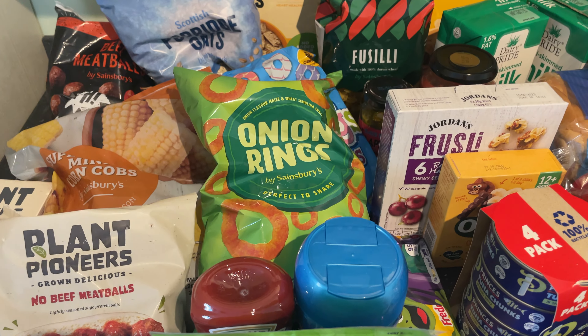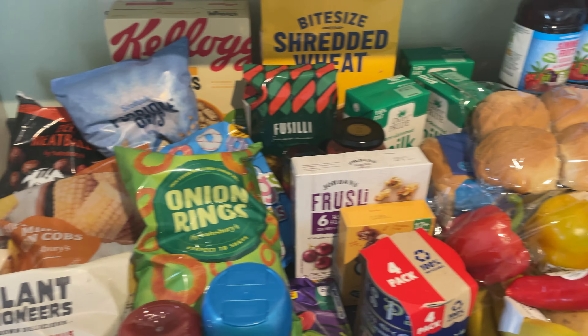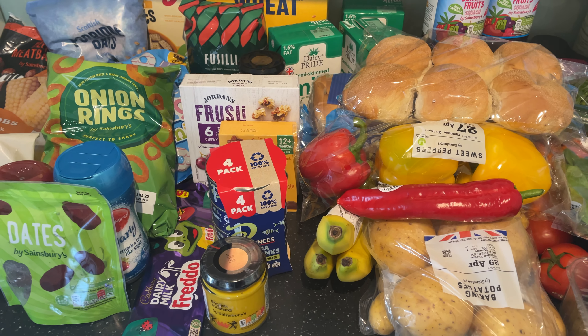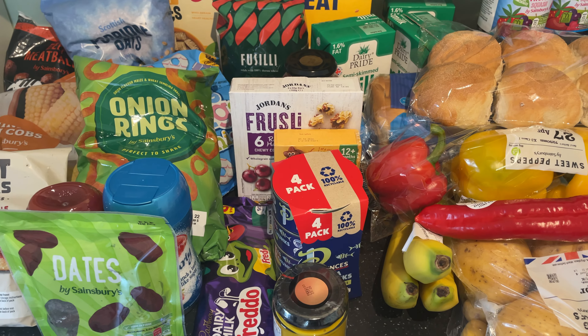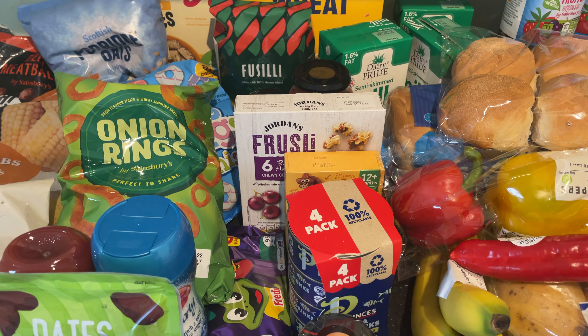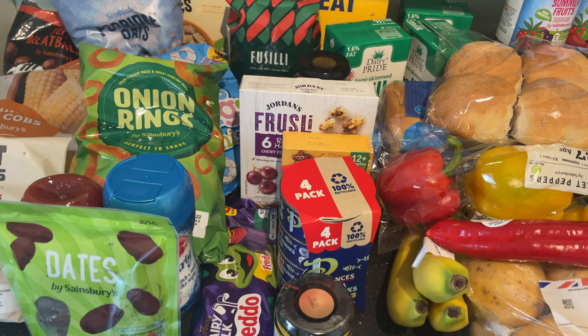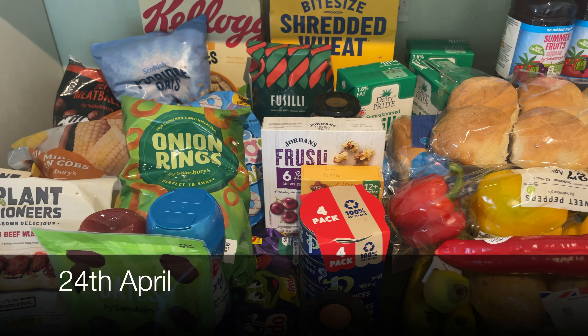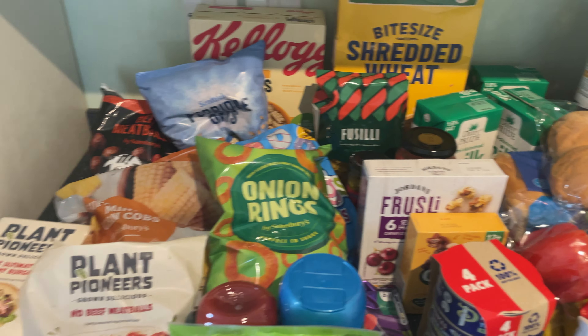This was a Sainsbury's delivery. Annoyingly, they don't give you a listed receipt with it anymore, so I know some of this is on offer and I'll put the information on screen because I'll have to go back into my order to check exactly what's on offer. Some of this branded stuff is on offer, so let's go through it.